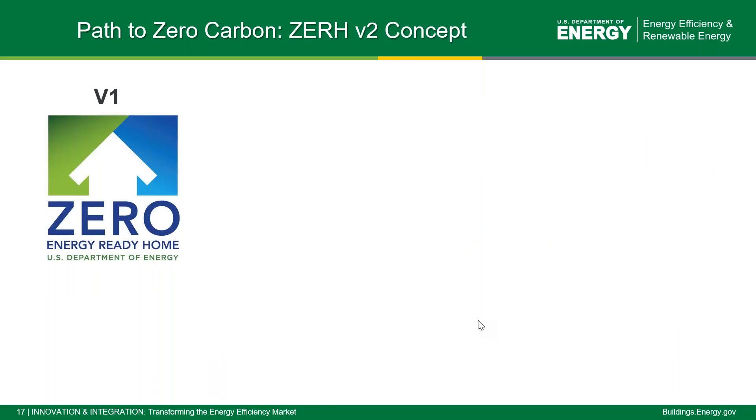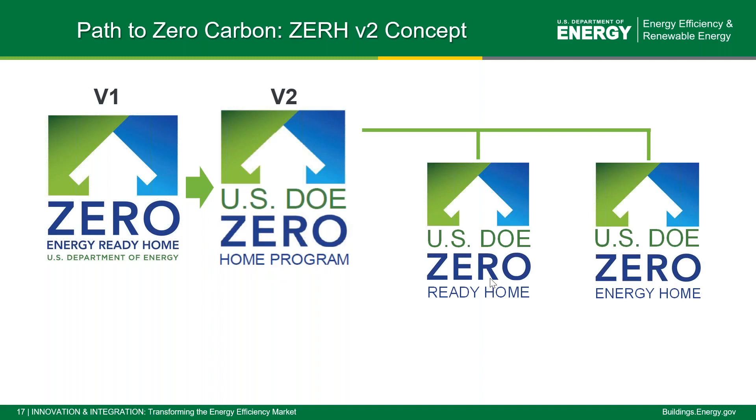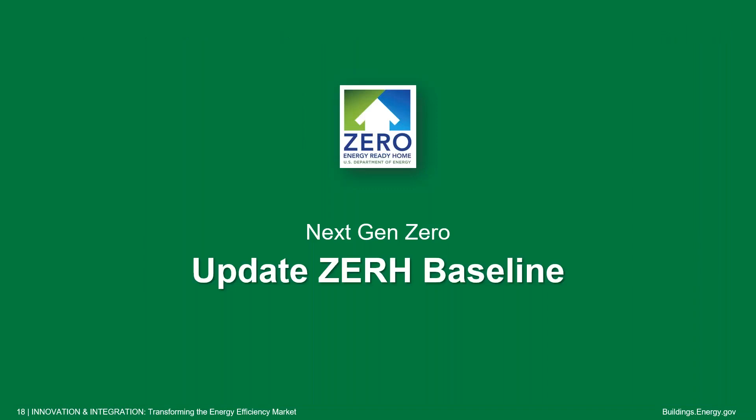In summary, we had Zero Energy Ready Home version 1. We're going to move to version 2 under a new name — the Zero Home Program — because it will have two options: you could do a Zero Ready Home or a Zero Energy Home. We want to talk about the many different upgrades under consideration for this next label before it goes out for public comment, and give Solar Decathlon participants a good sense of where they need to be to build a really competitive building. We'll first discuss the update to the baseline, then talk about other innovations we're considering.